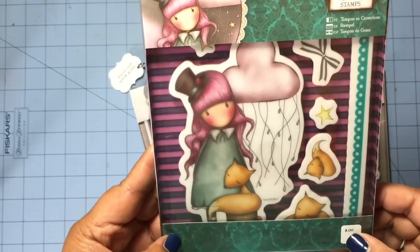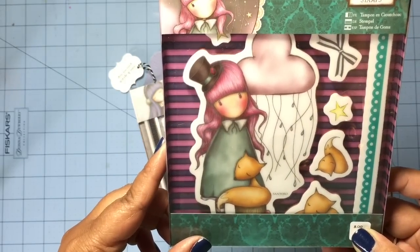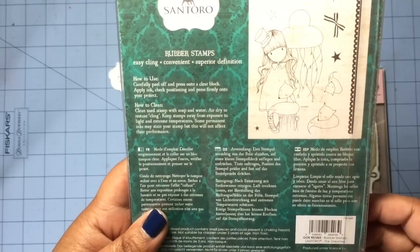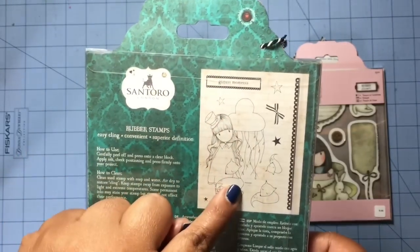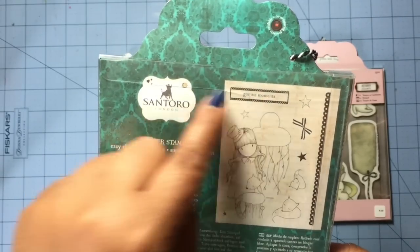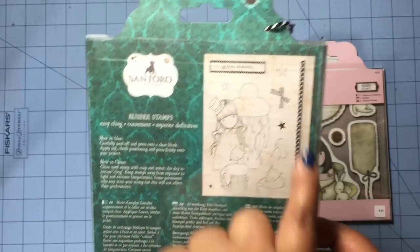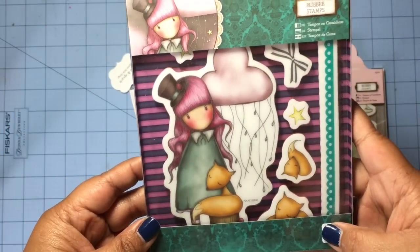Then I got this one — I thought it was really cool. I just love this cloud back there. This one is called The Dreamer. You get this big image, four stars, and this element — I don't really care for the label pieces like these, I have those in my other stamps too and don't really care for them. And then there's this border and you get two foxes.